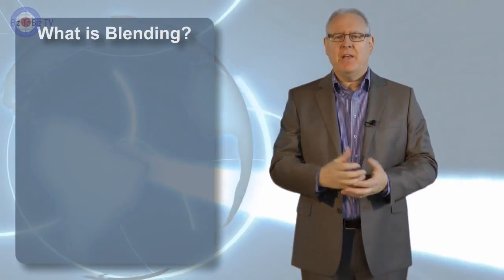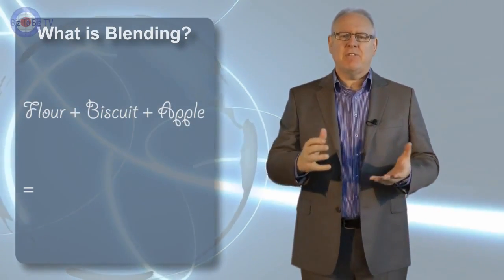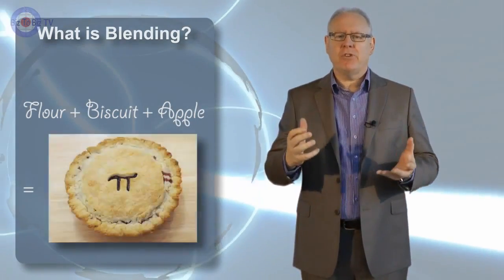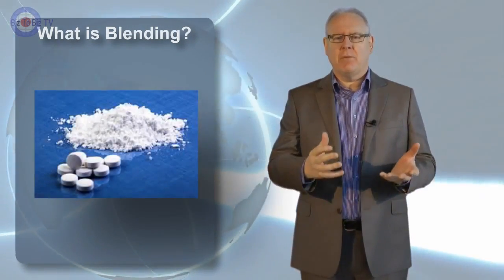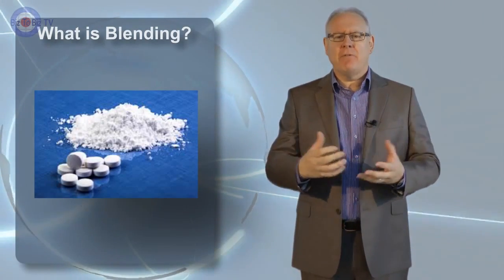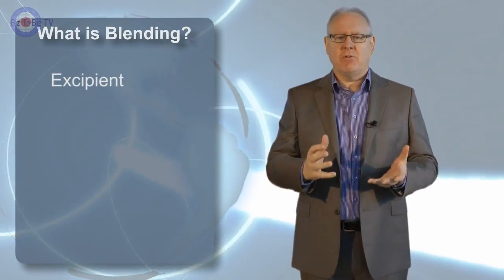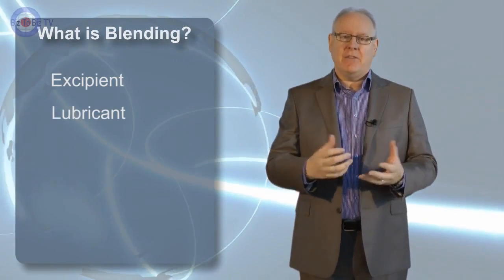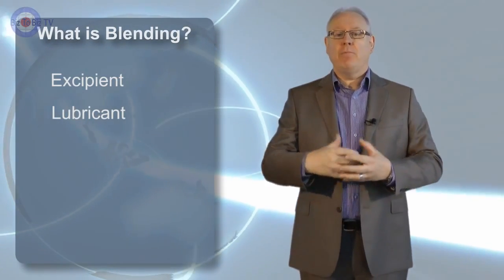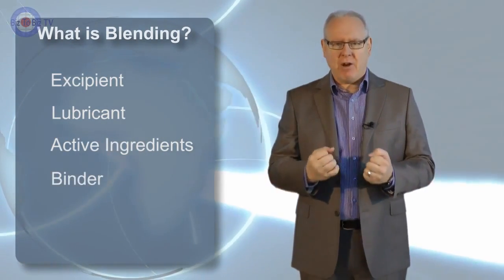Let's take a simple recipe that includes a high proportion of flour and sugar. This is a relatively simple recipe — the proportions are large and the risk is low. If we take the same analogy and look at complex pharmaceutical products, there are a number of small blended ingredients. Typically, the first is an excipient, which is an inactive material or carrier. The second would typically be a lubricant to aid the blend. The third would be the more active ingredients or compounds, and finally perhaps a binder to give the tablet strength.